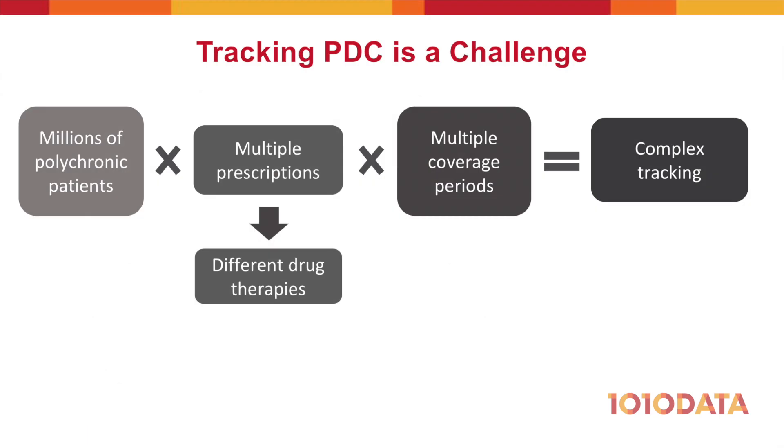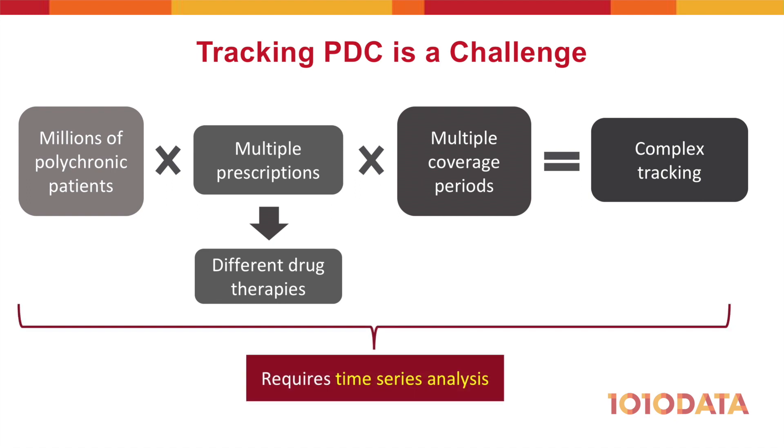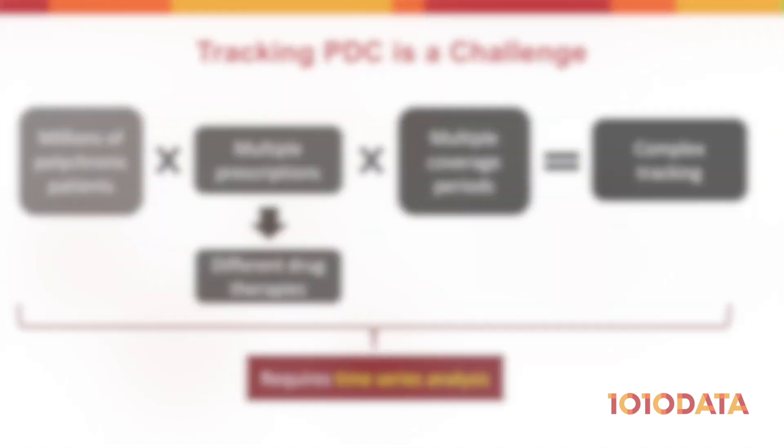For polychronic patients with multiple drug therapies who fill their scripts on various dates throughout the month, measuring PDC is a tricky time series analysis problem — especially when you need to track these scores across the millions of scripts you fill.